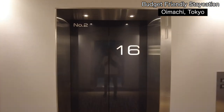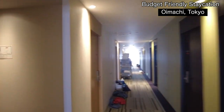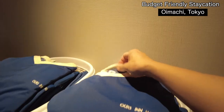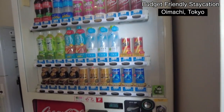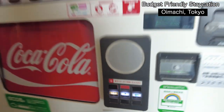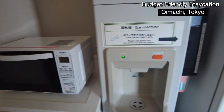Just arrived at my floor — it's the 16th. A good thing about this hotel is you don't need to bring pajamas; you can get them here for free in free size. For drinks, they have a vending machine on every floor. If you have a Suica card you just touch it and buy. They also have a microwave and ice machine.